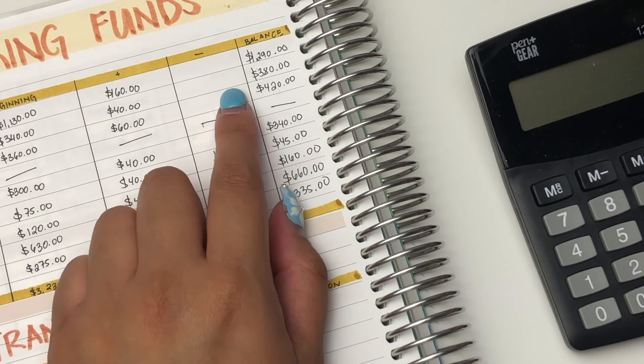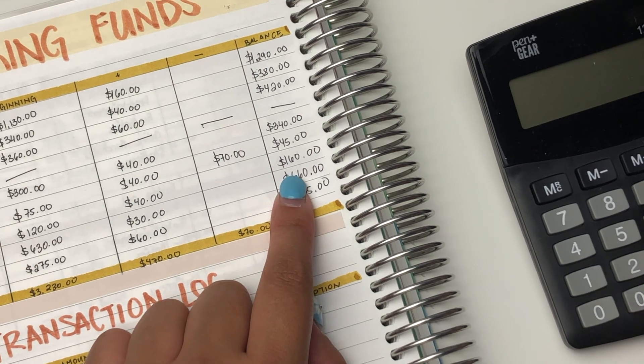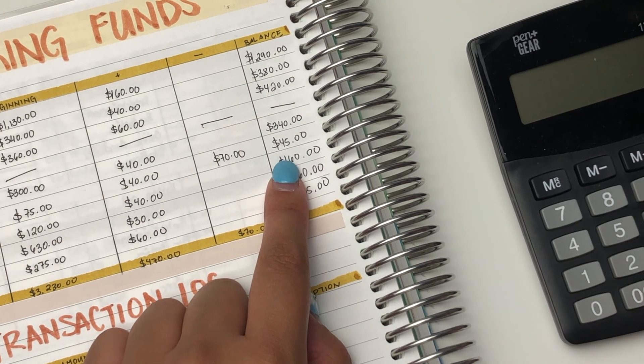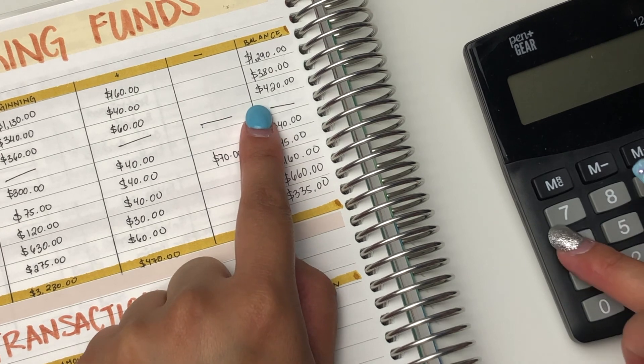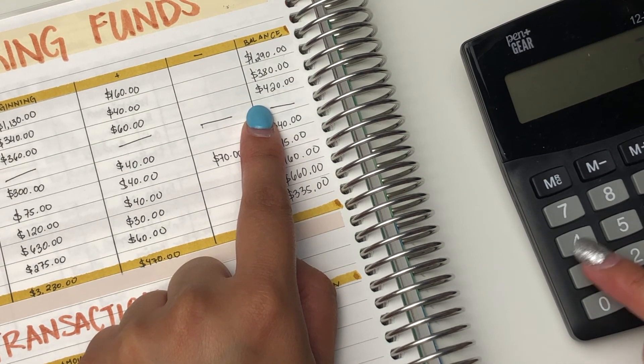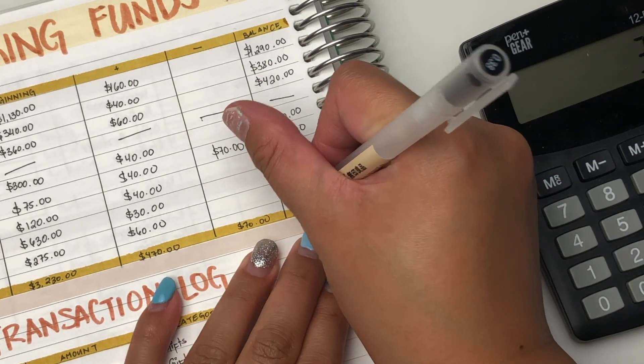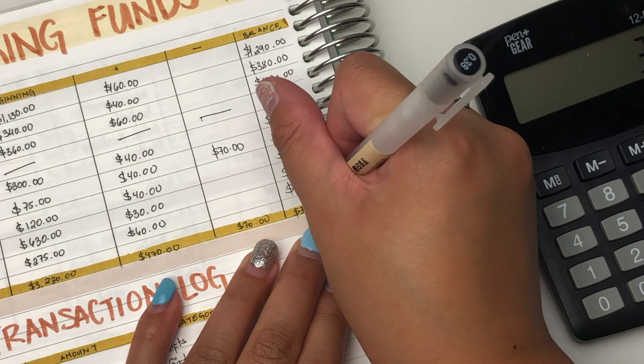So now we just add everything. So $335 plus $660 plus $160 plus $160 plus $45 is $340, $420, $380, $1,290. So that's a total of $3,630.